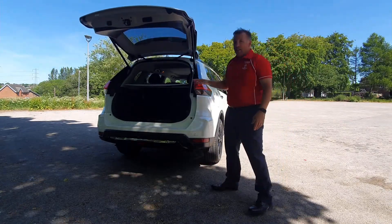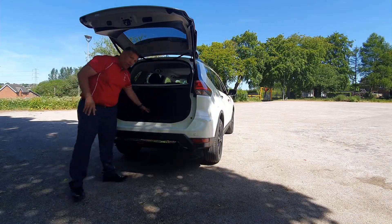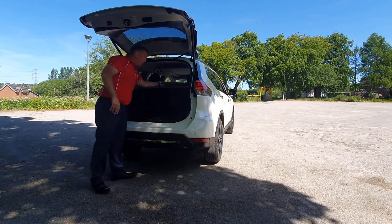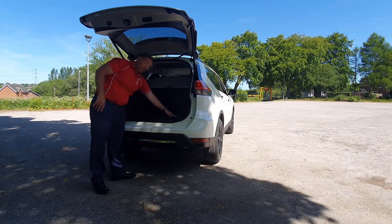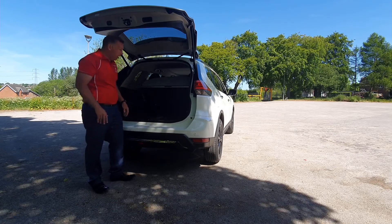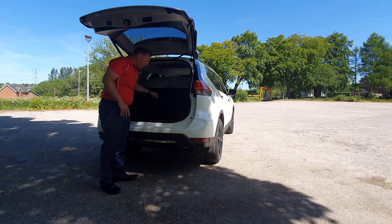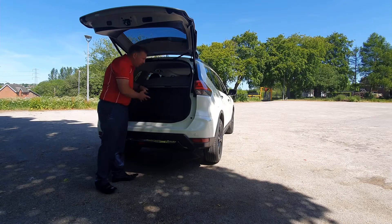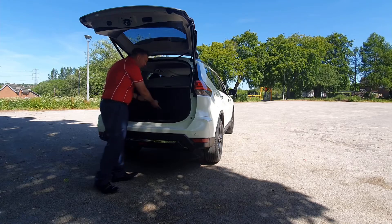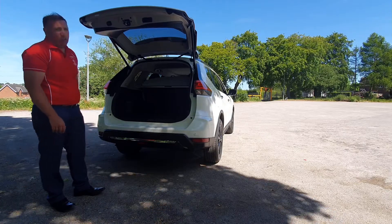The Nissan X-Trail N-Tec has got a load of space in the boot. This particular model is a five-seat — if it were a seven-seat you'd have two extra seats in here that you can fold down to create similar space. This tonneau cover here for security just rolls back and folds out, and you can also remove it to fit within the boot space. There are 14 different configurations with this boot — my favourite is either a flat floor by taking the seats completely out and lowering them down, or standing one up straight and getting all your shopping into that space. To close the boot, just a nice simple operation pressing the button.